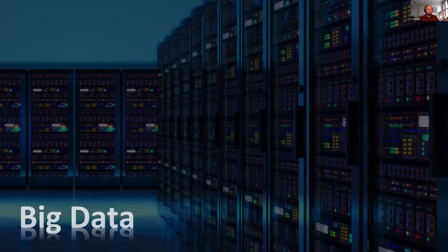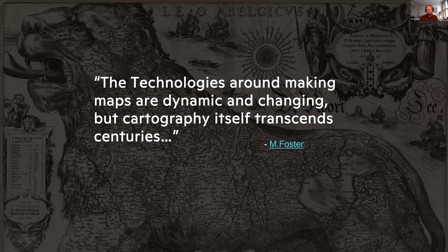The technologies around making maps are dynamic and changing, but cartography itself transcends centuries. That's a quote by Mike Foster that I really like.